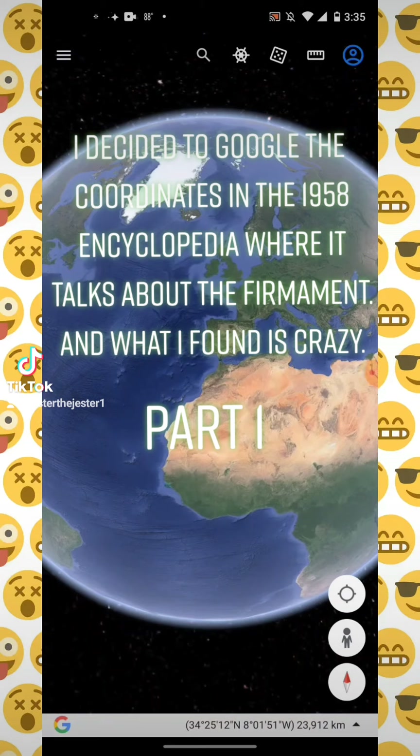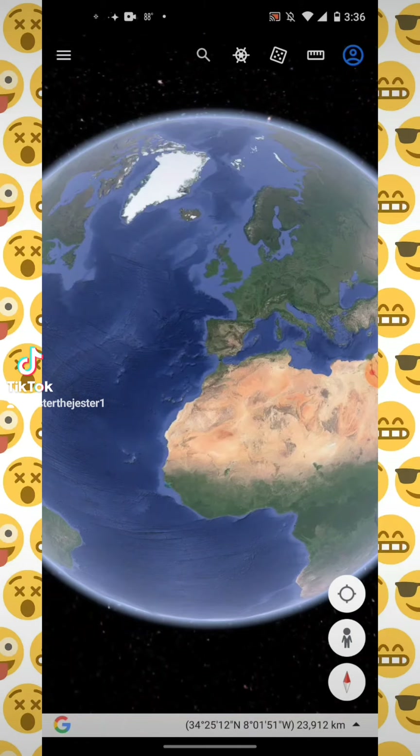This is one of my first TikTok videos ever. I was scrolling through TikTok, as everyone does, and I came across something that was talking about the firmament, and it was in an encyclopedia from 1958. The person zoomed in and read the passage — you could see it. It was talking about an exploration of the Arctic, and when the explorers had gotten back to New Zealand, they described that there was a dome out there, and it was just really weird.